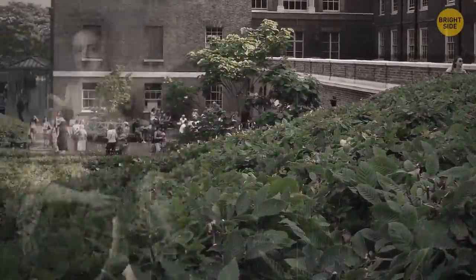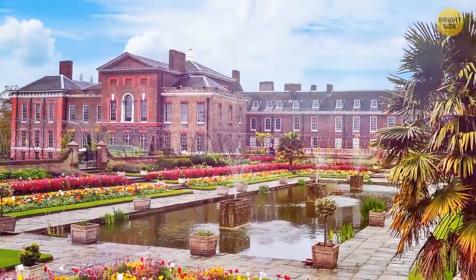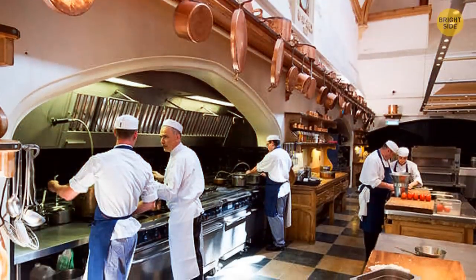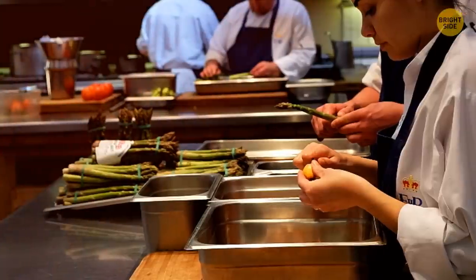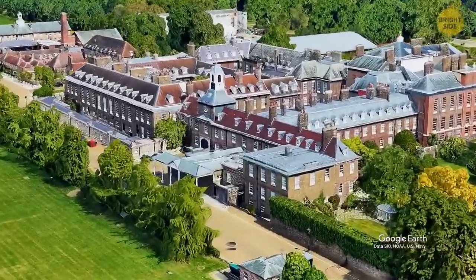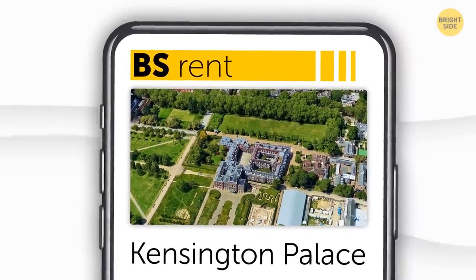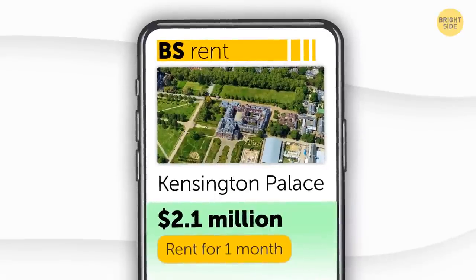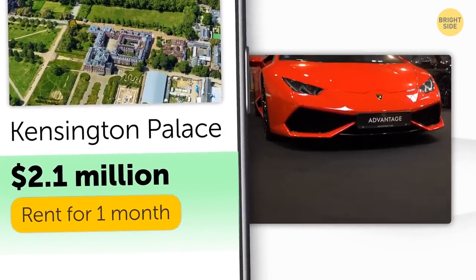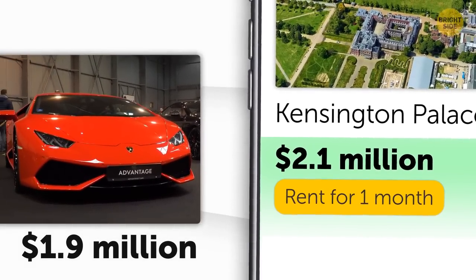Generations of royals have continued to live in Kensington Palace. Queen Anne expanded its gardens and built the Orangery, which started as a greenhouse and now serves as a restaurant open to the public. With 20 rooms but 30 acres of grounds, inside there are two greeting rooms, multiple studies, three kitchens, a private gym, and an elevator spanning four different floors. Renting Kensington Palace would cost about $2.1 million a month.